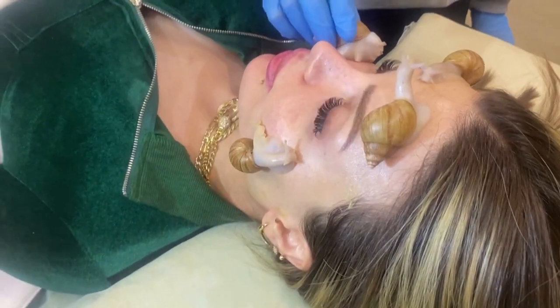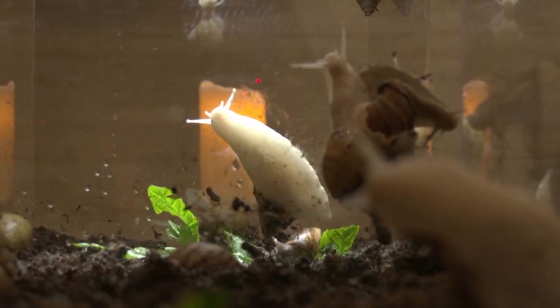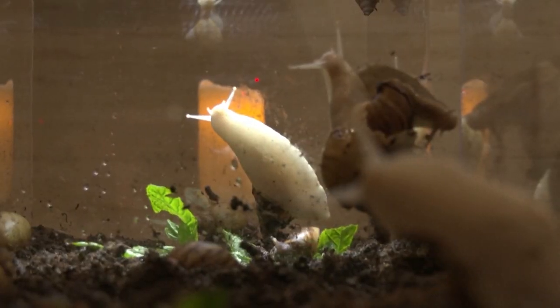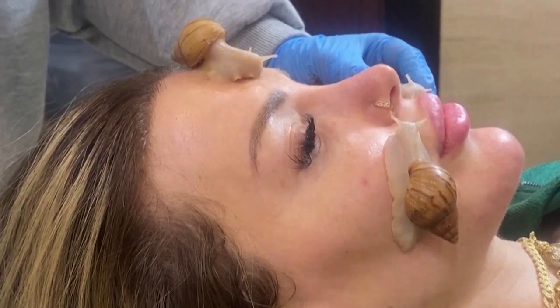It may seem uncomfortable at first, but the slimy approach to skin care has been growing in popularity. Mohamed imported albino snail eggs and raised them in a humid environment. Currently, he and his sister own 1,500 snails.